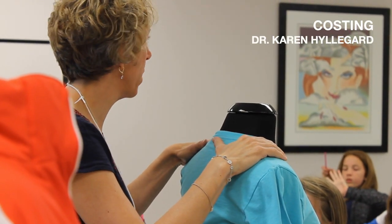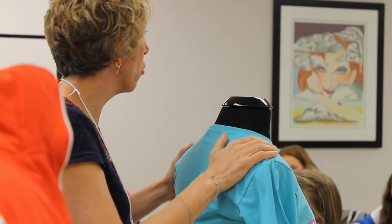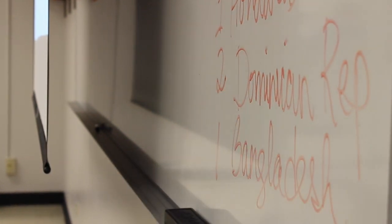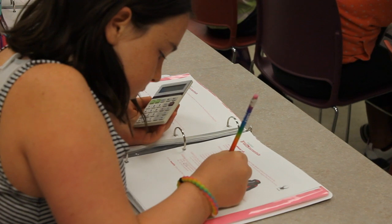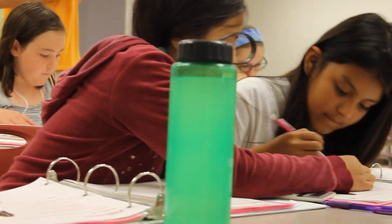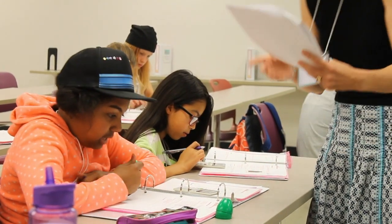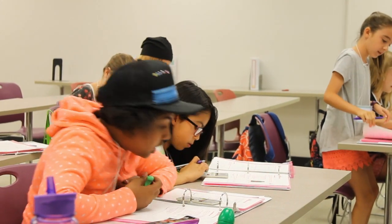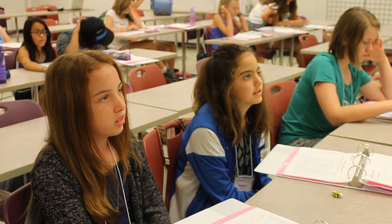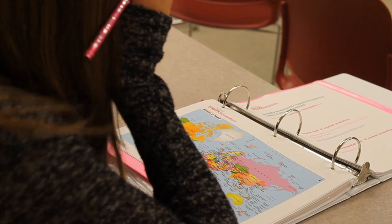In the costing and pricing unit, girls are introduced to the various factors that contribute to the cost and final retail price of an apparel good. We engage in activities applying Colorado academic standards for math, including algebraic formulas and the use of fractions and percentages to establish costs and prices. Math is an important component of everyday life, and the hope is that girls will develop more confidence in their math abilities so they can pursue many different opportunities in education and career attainment.